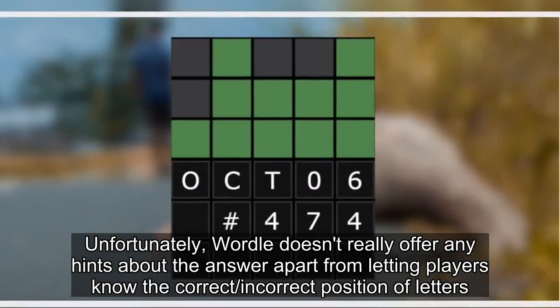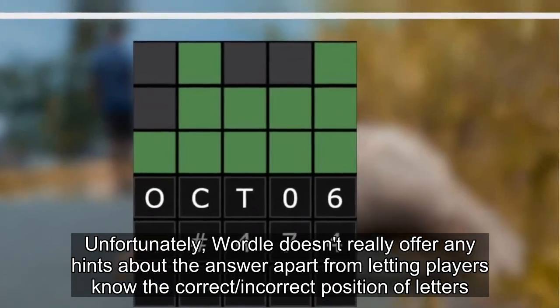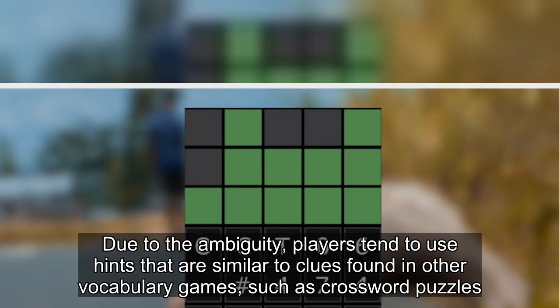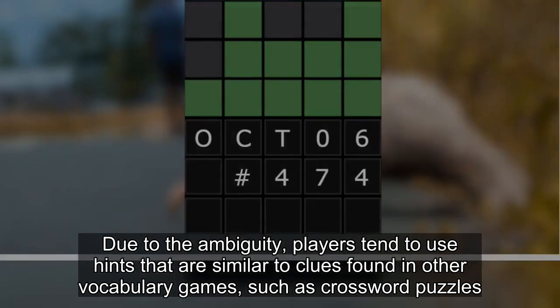Unfortunately, Wordle doesn't really offer any hints about the answer, apart from letting players know the correct and incorrect positions of letters. Due to the ambiguity, players tend to use hints that are similar to clues found in other vocabulary games, such as crossword puzzles.